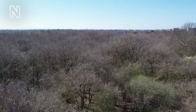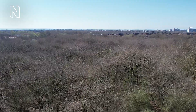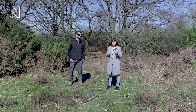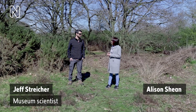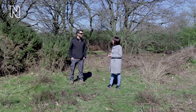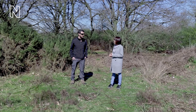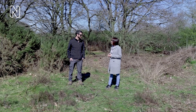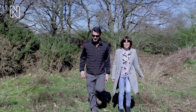Believe it or not, we are actually in the middle of the city of London. When you think of the types of wildlife you can spot in the city, snakes are probably not the first thing that springs to mind. But I am here today with museum scientist Jeff Stryker and we are going snake spotting. That's correct. Today we're going to visit one of the few places in London where you can see a species called the adder. This could be my first time seeing an adder!